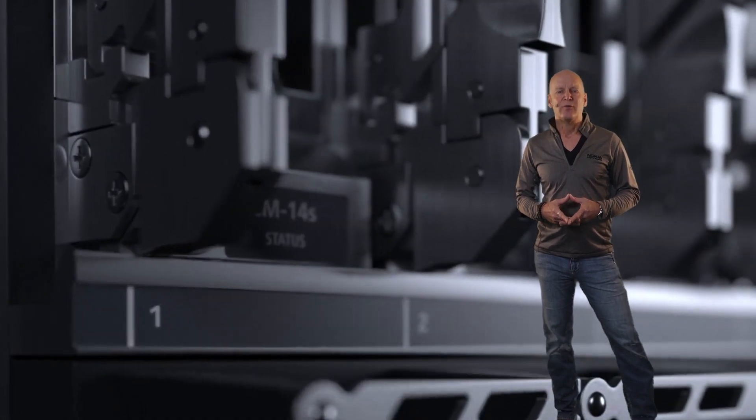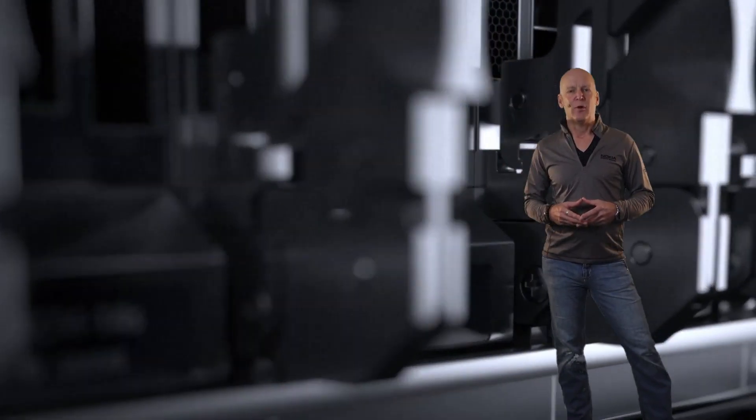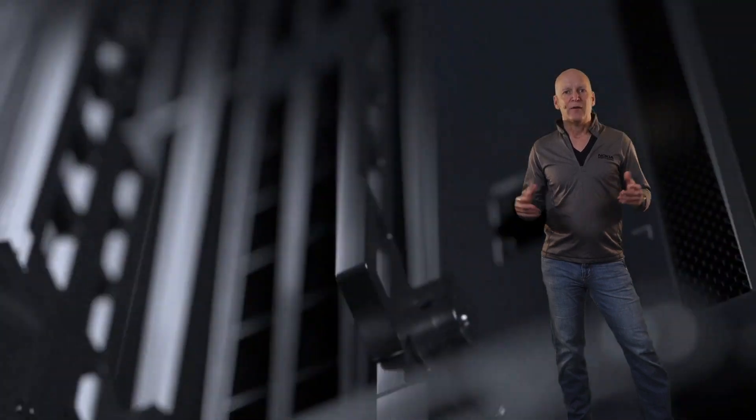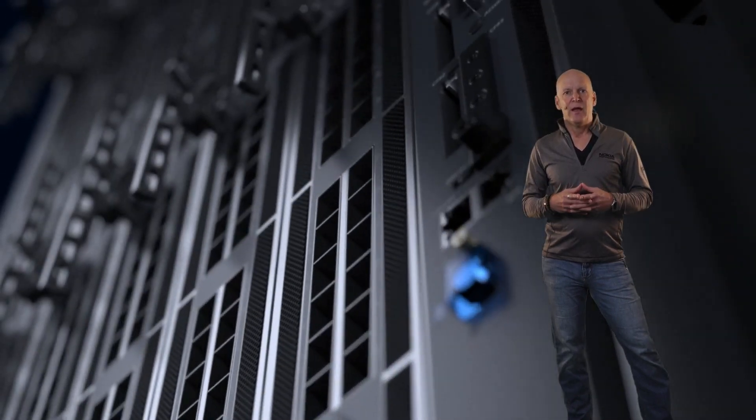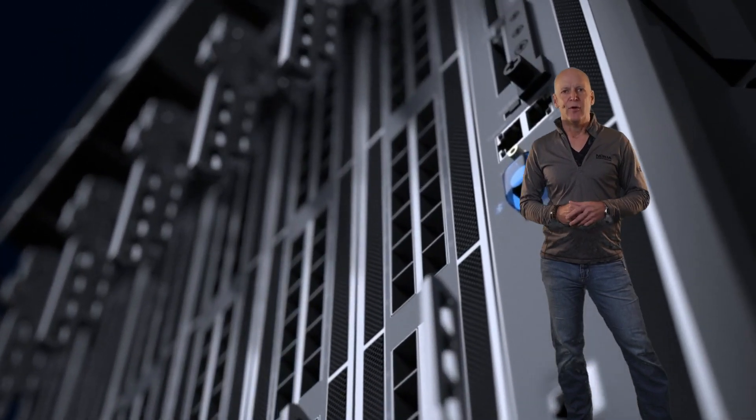Hello and welcome to SR Experts Tech Talks. My name is Mike Mangino and I work for Nokia's Network Infrastructure Division. We're here to talk technology today with our experts, and as usual, if you have any questions after the talk, feel free to reach out to your Nokia representative.